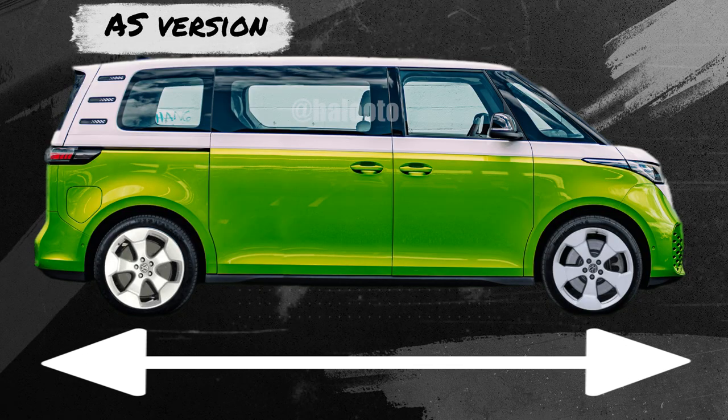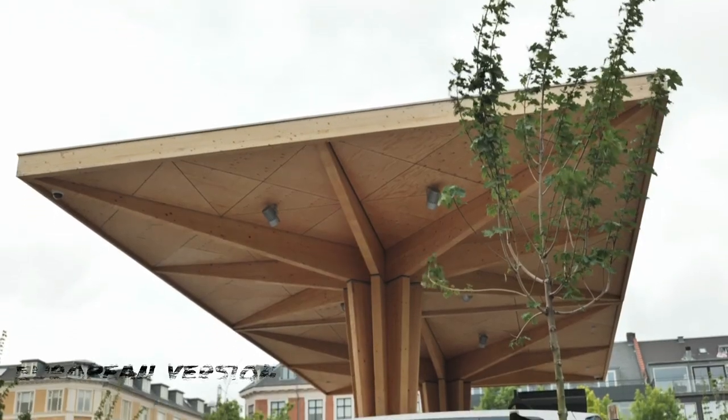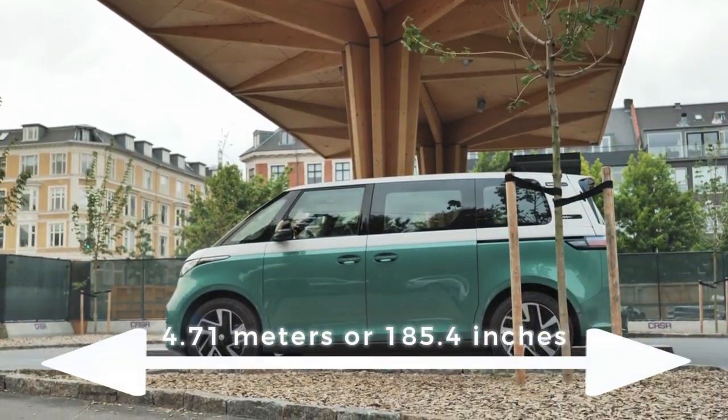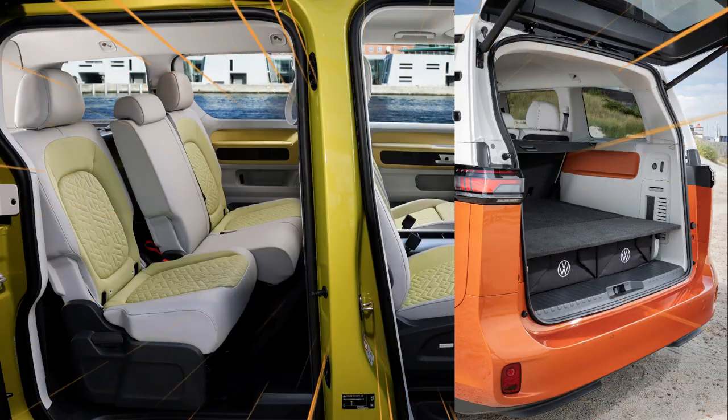The long wheelbase model is approximately 5 meters or 197 inches long, compared to the shorter model's 4.71 meters or 185.4 inches, providing ample space for passengers and luggage.